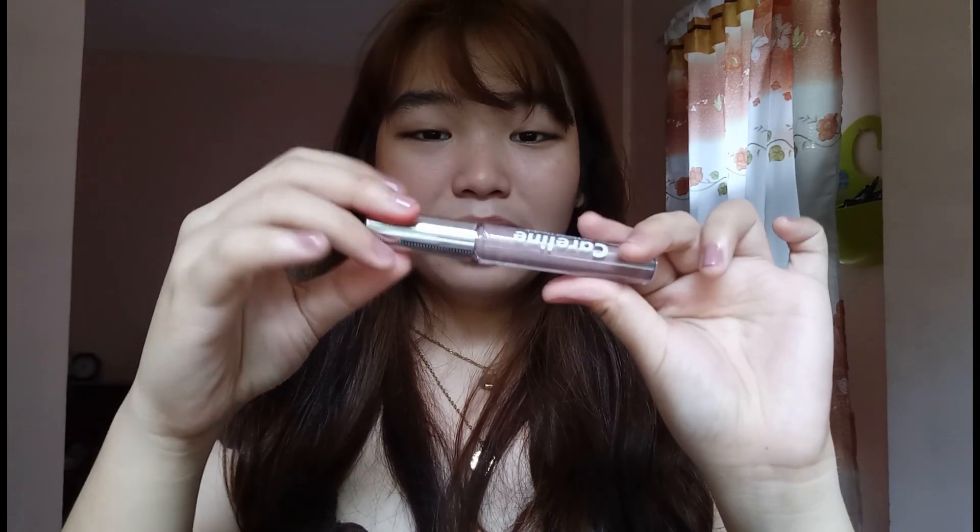Muna tayo sa mga P49 na nabili ko. And next naman, itong Careline Matte Liquid Lipstick. So ito parang mga nude na lang sya. Kahapon grabe yung pag-swatch ko dito — umabot hanggang dito yung pag-swatch ko. Pero it's okay. So meron lang syang pasiyo na ganyan na element doon. And ito na yung next shade ay Glaze. It doesn't look good sa akin kasi nga sobrang makapal yung lips ko.